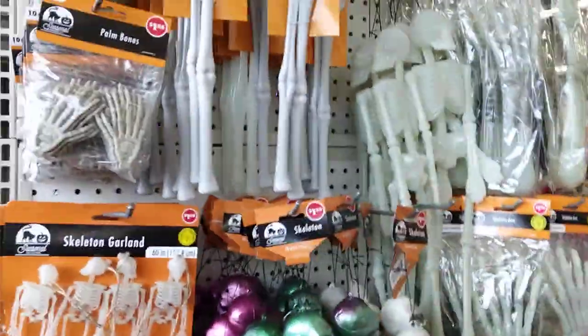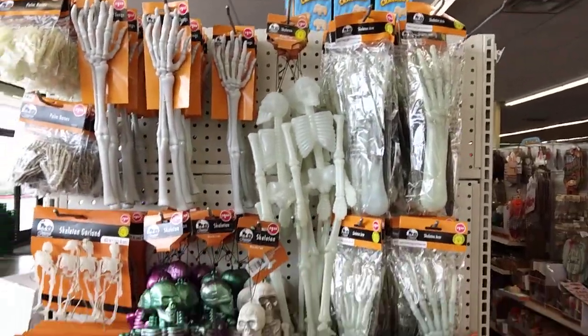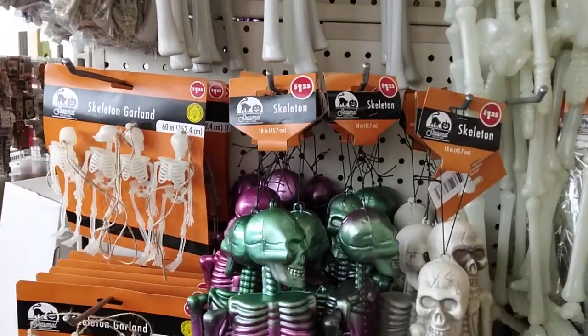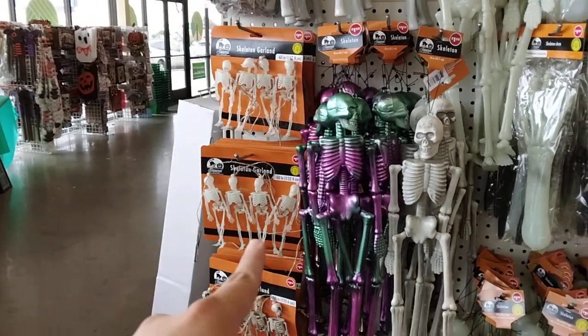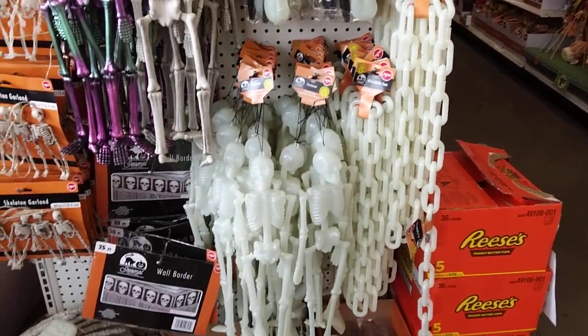Oh look, they finally have the skeletons that are like glow in the dark — really cool! I had this but it got lost. This glow-in-the-dark skeleton garland is pretty cool. Glow-in-the-dark hand on a chain, skeleton foot.